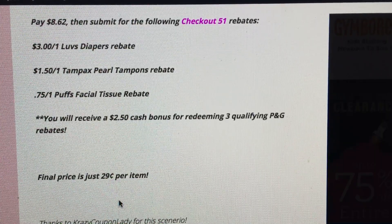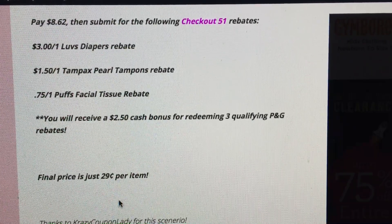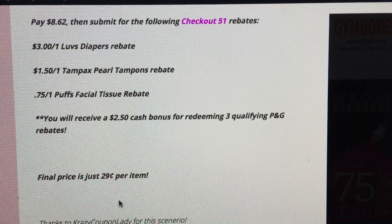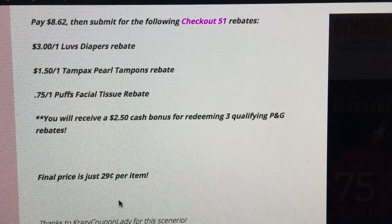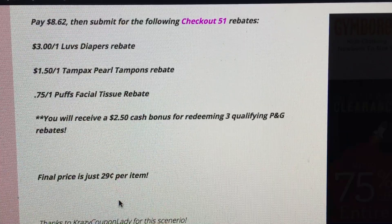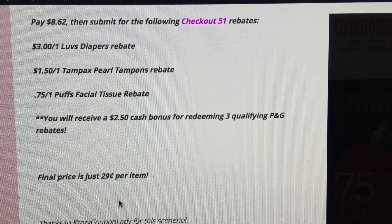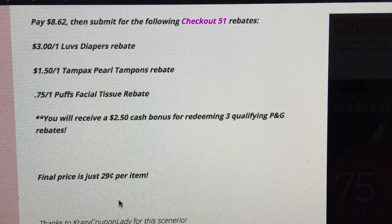Always check your Checkout 51 app before you purchase your items, just to make sure rebates are still available. Some rebates may disappear before others — the Love's Diapers rebate is really hot and may reach its limit before the Puffs tissue does. So if the diapers rebate is gone, you may not want to do this deal. Check your apps first, then redeem your rebates right away after purchasing so you're not wasting time. At $0.29 per item, it's an awesome deal, thanks to the Crazy Coupon Lady.